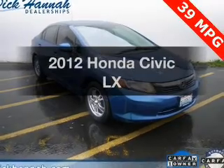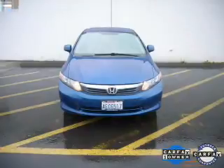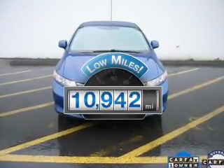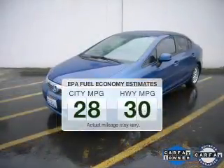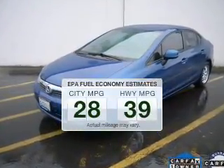Imagine yourself in this 2012 Honda Civic. If you're looking for an automobile with great attributes, look no further. With low miles, this automobile will take you far and get you where you want to go. Low emissions and the good fuel economy offered in this vehicle are important to you and to the environment.